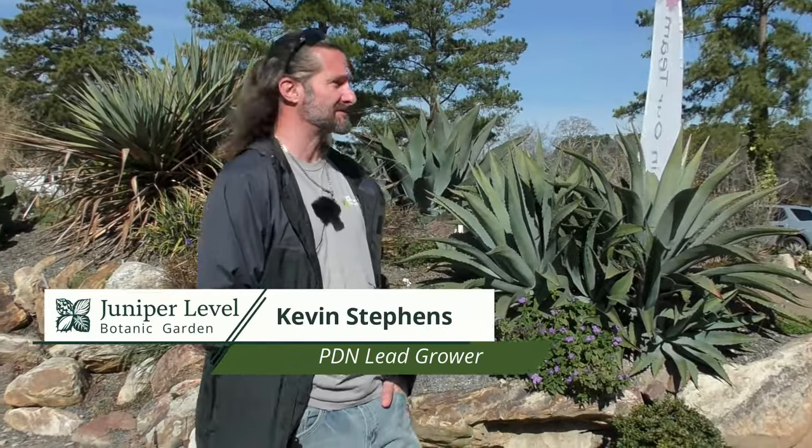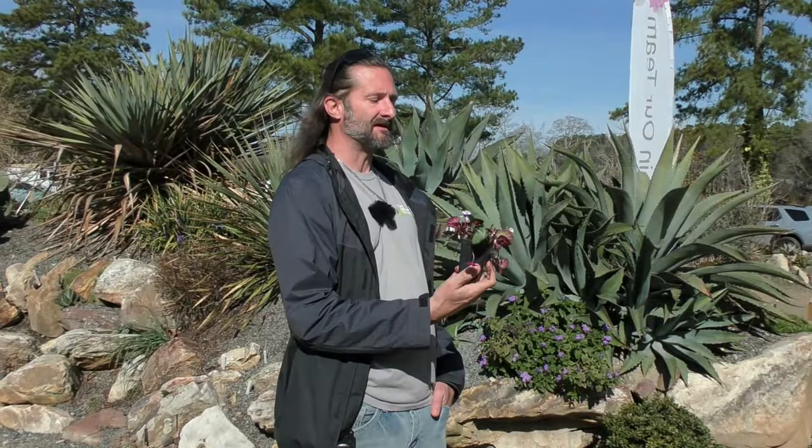Welcome everyone. If you're here for the cyclamen talk, my name is Kevin Stephens, I'm the lead grower here at Plant Delights Nursery, and I brought a friend with us today — this is a cyclamen.